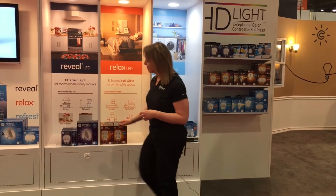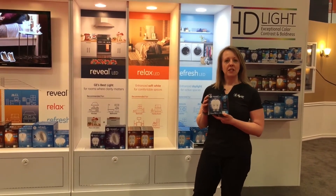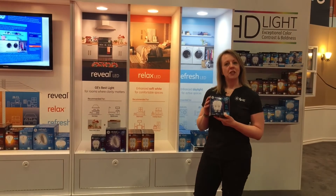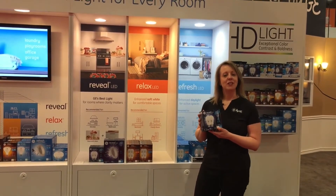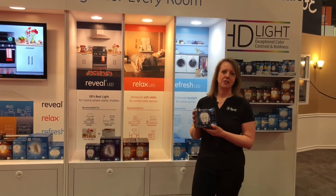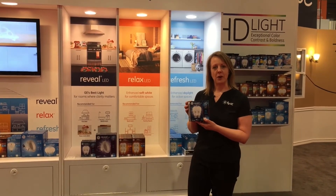Our final option is actually GE's best light, and that's GE Reveal. It's a pure clean light that does an amazing job of creating color contrast and vibrancy, so you can see colors distinctly for all the decor choices you've made for your home. It's also great for spaces like kitchens, bathrooms, craft and hobby areas, and places where you really want strong clarity and great visibility.